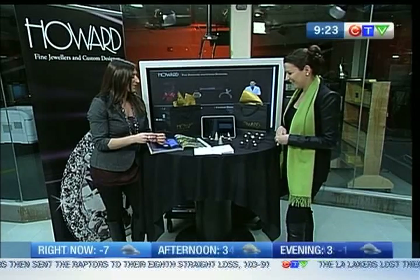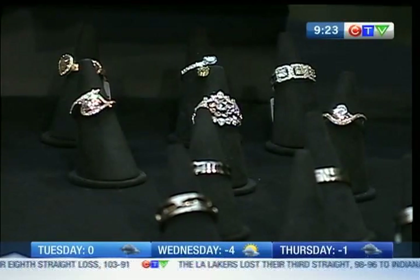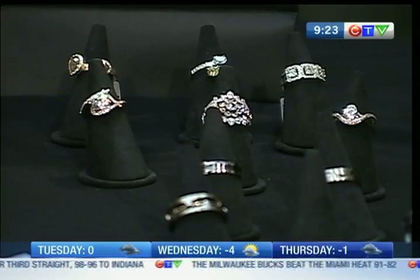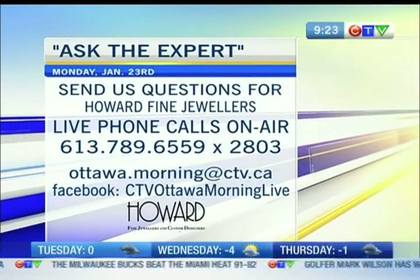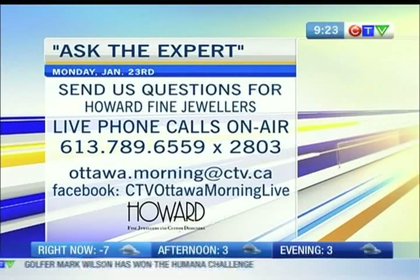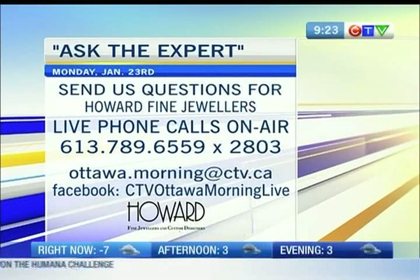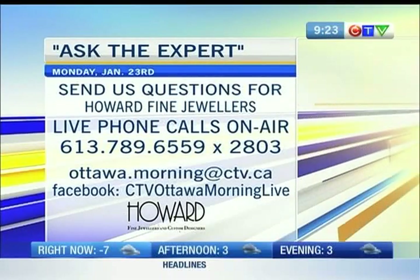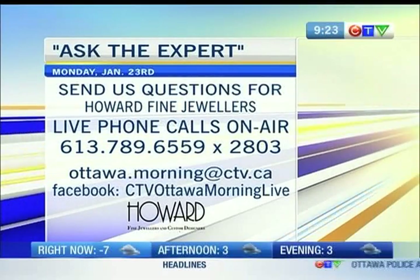We'll have a chance to check out some of the other beautiful, stunning rings that you brought for us. We'll check back in — we've got a couple of segments with Stephanie, so don't panic, we'll show you plenty more product. You can give us a call on the air, 789-6559 extension 2803, or send us a message or a question at ottawa.morning at ctv.ca, or send us a message via our Facebook page. We have to take a short commercial break — we're back right after this.